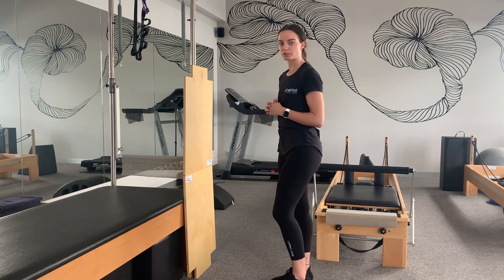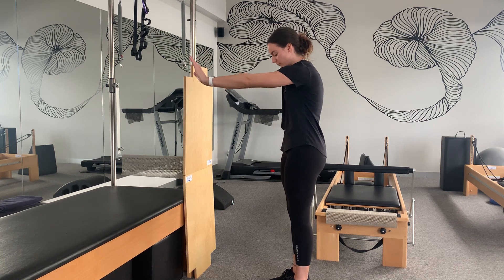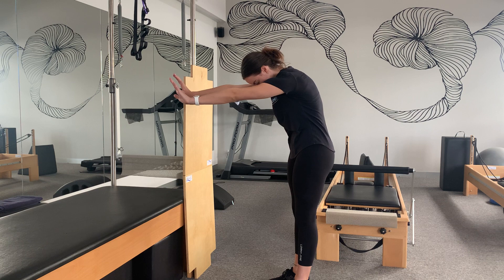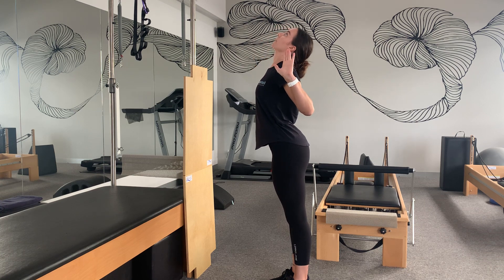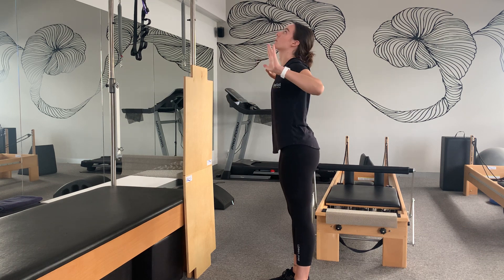The last mobility exercise is a standing cat-camel. This gets our body bending forward and back through ranges of movement. First we go into a forward posture — hands out in front, hunch your back and push your arms forward, getting a nice stretch through the mid back and looking down at your toes. Then look up at the ceiling, bring your hands back and open up through the chest. Perform 10 of those.